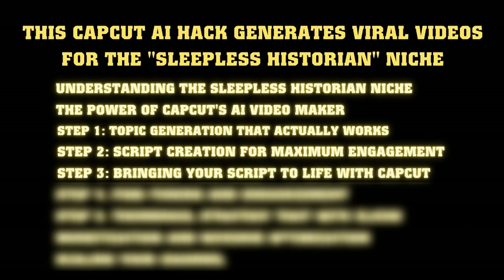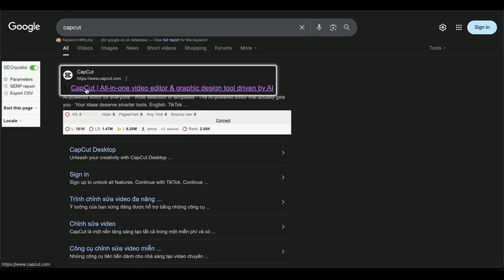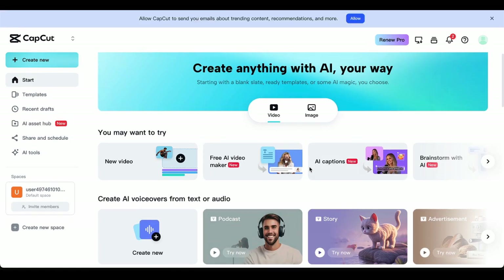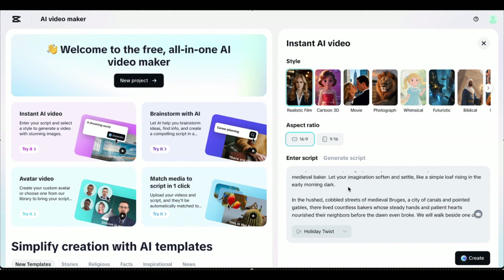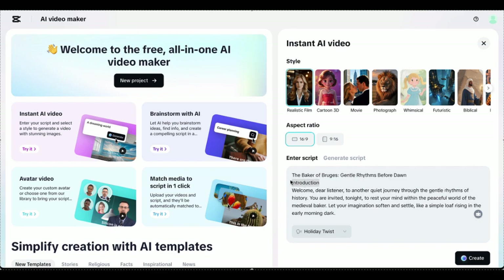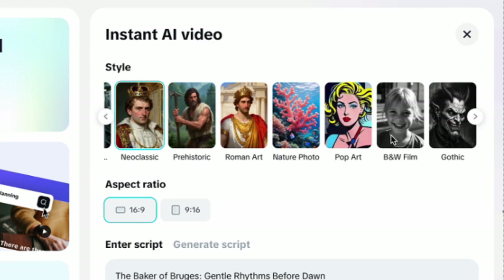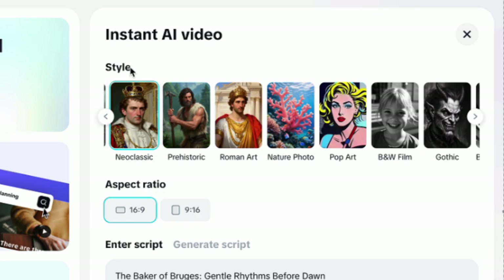Step 3: Bringing your script to life with CapCut. Open CapCut and look for the AI video maker feature — this is where the magic happens, and honestly it still feels like science fiction. Paste your first script segment into the text box. Crucially, don't try to do the entire two-hour script at once — break it into 20 to 30 minute chunks for better results. For visual style, choose something matching your historical period. CapCut offers several presets: if you're doing medieval content, the neoclassic style works great; for ancient civilizations, try the Roman preset.